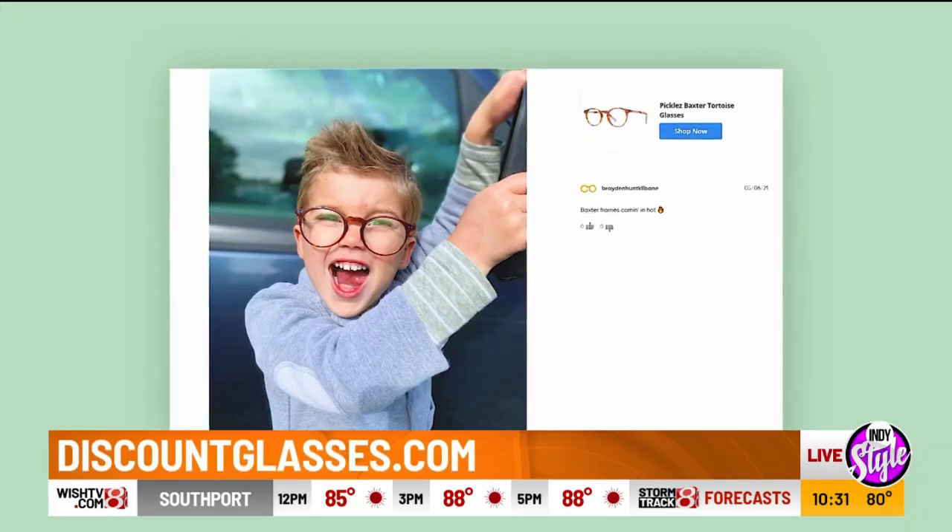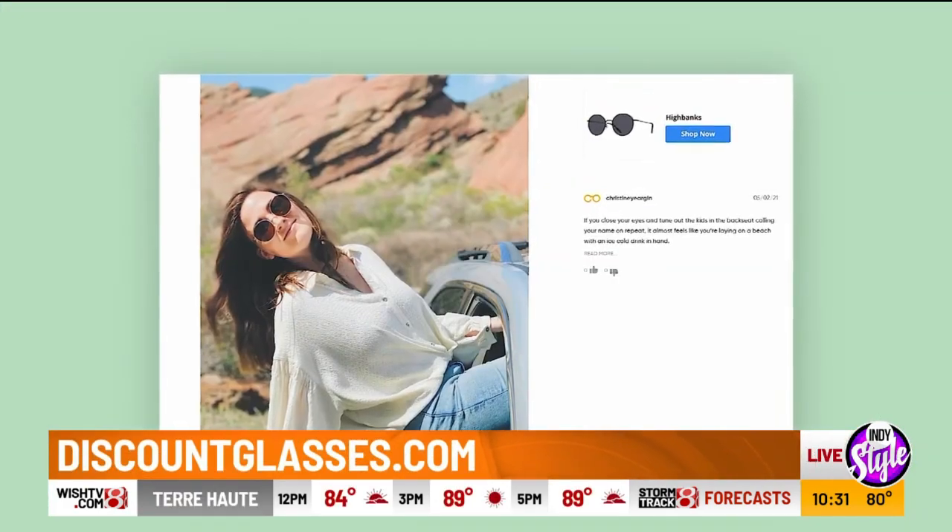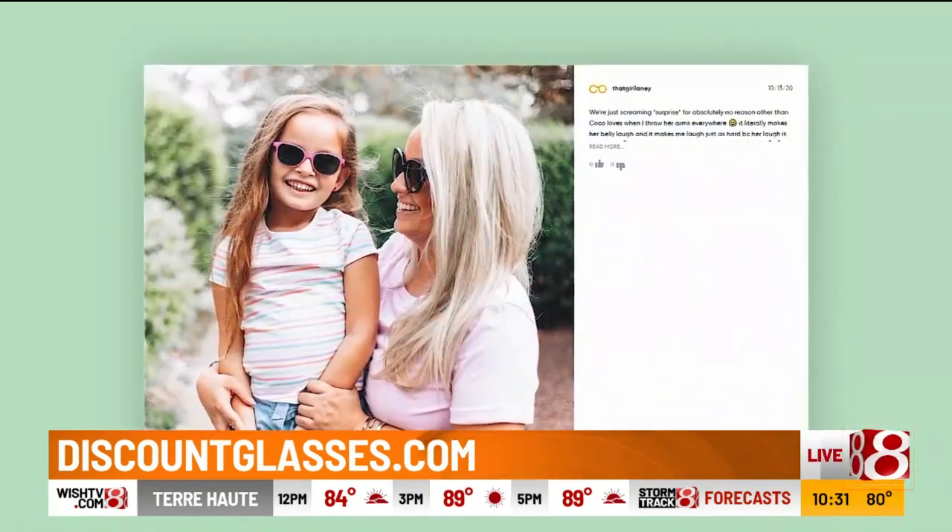While the kids are scooting around town in style, don't forget the shades. DiscountGlasses.com is the go-to site for shopping affordable and trendy eyewear for the whole family.